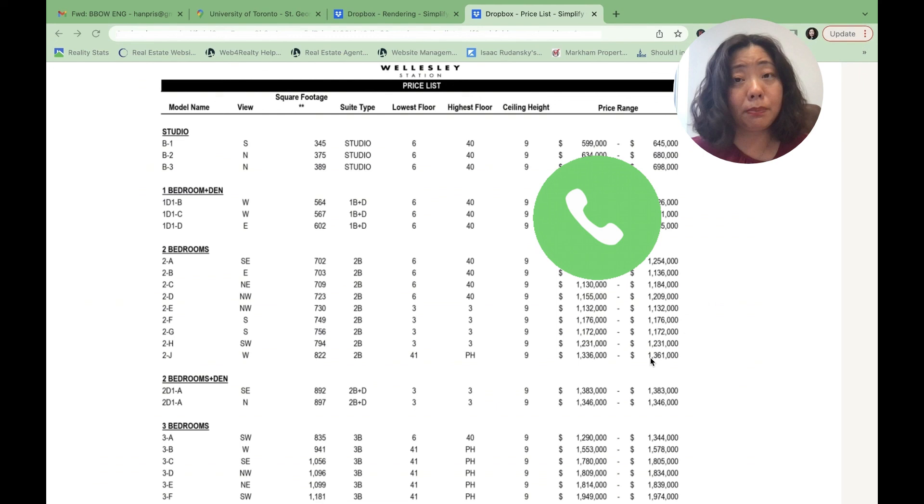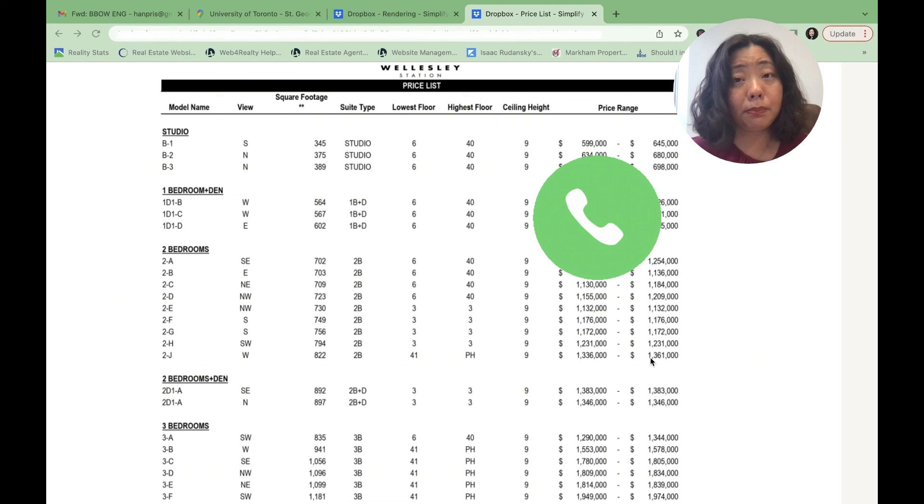Once again, this project is now welcoming applications. So if you are interested, talk to us. We'll share all the floor plans with you and help you lock in your favorite unit. Looking forward to seeing you in the next video.